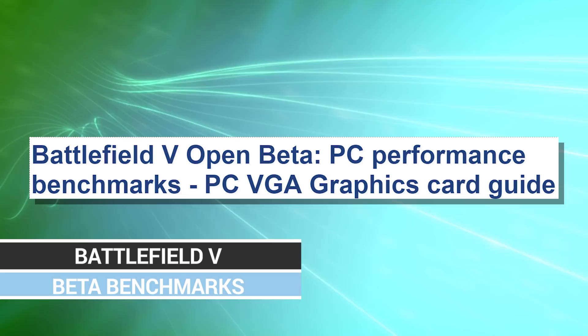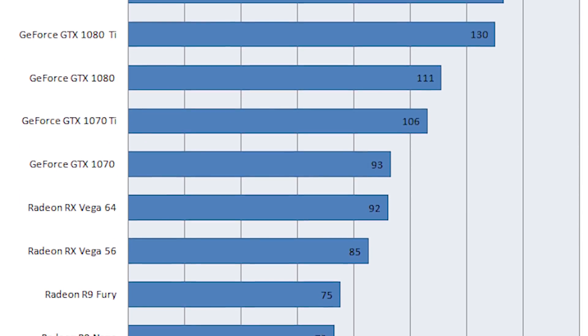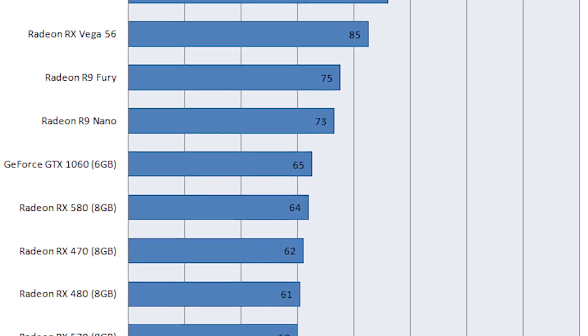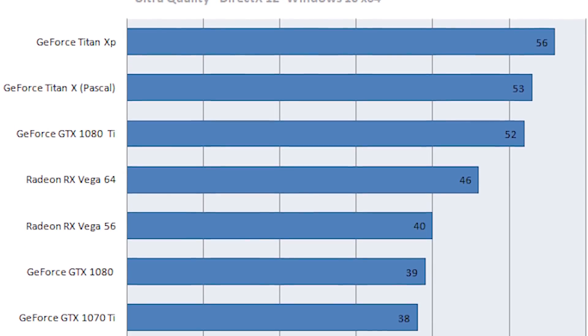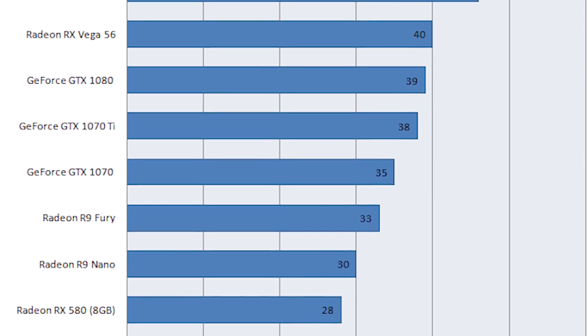Speaking of Battlefield V, we have performance reports from the open beta showing the AMD vs. NVIDIA breakdown. At 1080p, NVIDIA cards absolutely wrecked the field — the 1070 beating the Vega 64 and R9 Fury, and the 1060 6GB beating the RX 580 8GB. This is from Guru3D's benchmarks. At 1440p, the Vega 64 finally pulls ahead of the 1070. At 4K, the Vega 56 pulls ahead of the GTX 1080, and the Vega 64 is slightly below the GTX 1080 Ti. So as we've seen before, as you scale up resolution and demand more memory bandwidth, you get better performance from the RX Vega cards. The RX 580 is also slightly better than the 1060 at 4K, with AMD staying competitive.